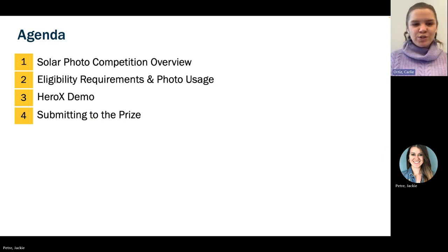So the agenda today: we're going to do a quick overview of the Solar Photo Competition, run through a little bit on the eligibility requirements and photo usage, do a quick HeroX demo, and then also cover what it means to submit to the prize.